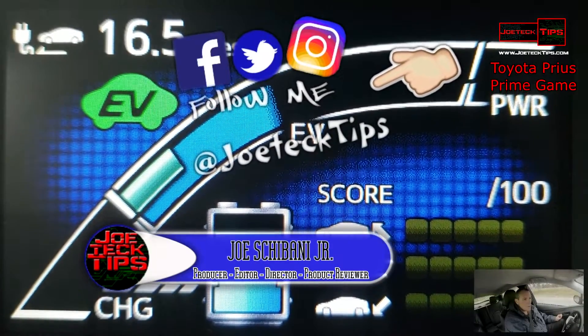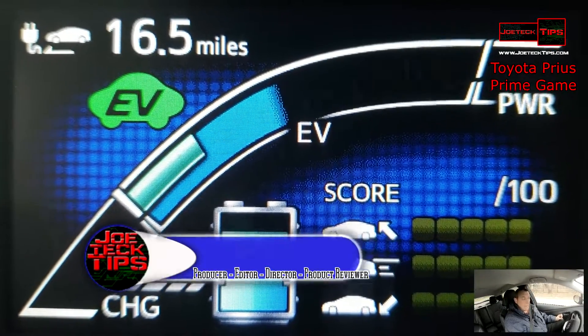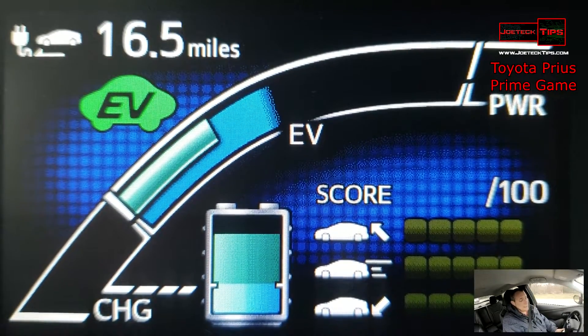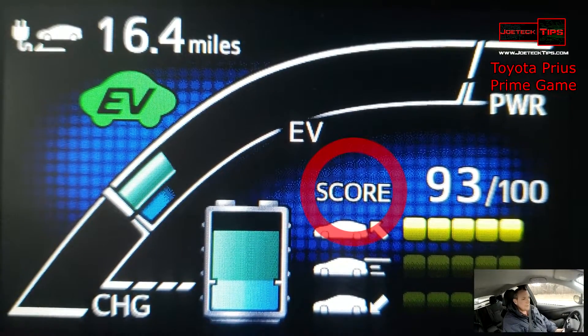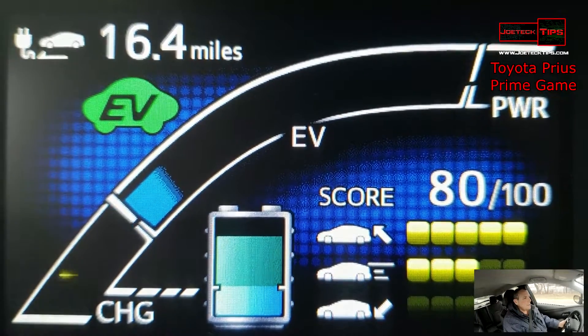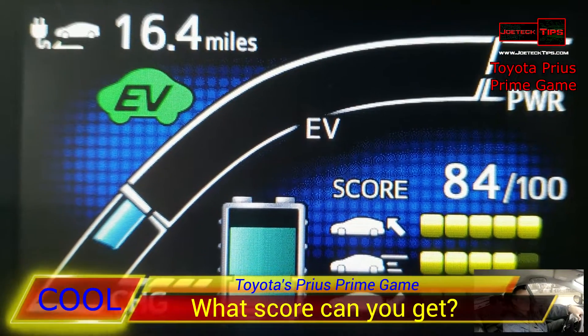Today we're going to be checking out the Prius Prime game. What you're seeing right now on the screen is that itself. There is a score — you'll notice it's 93 out of 100.